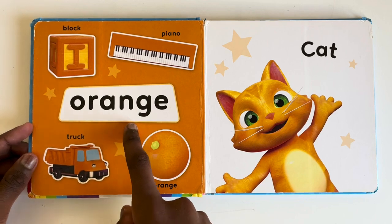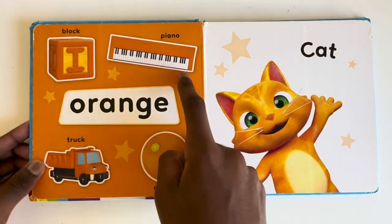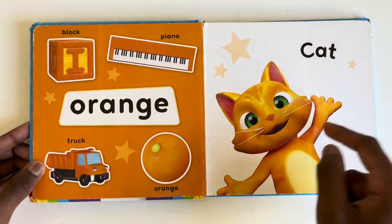Orange. What things are orange? Block, piano, orange, truck and your favourite cat.